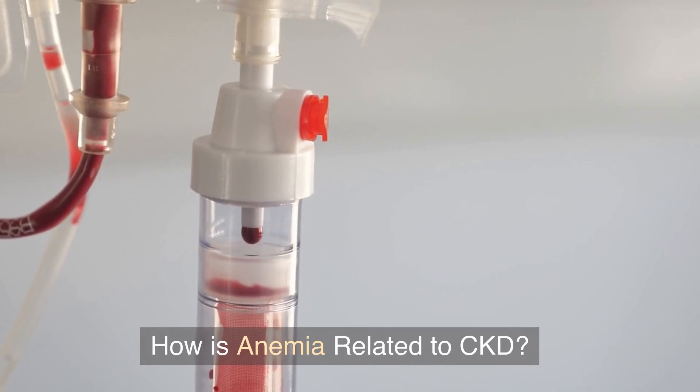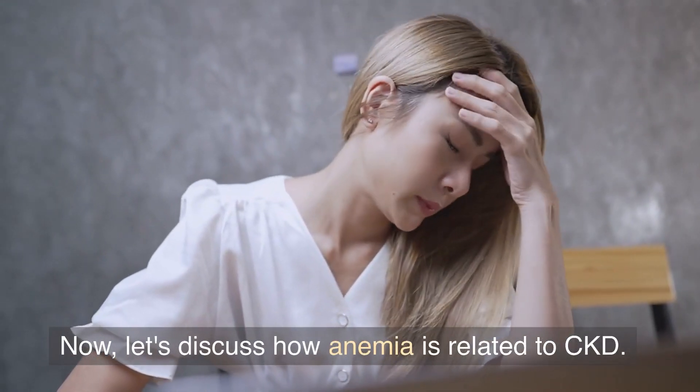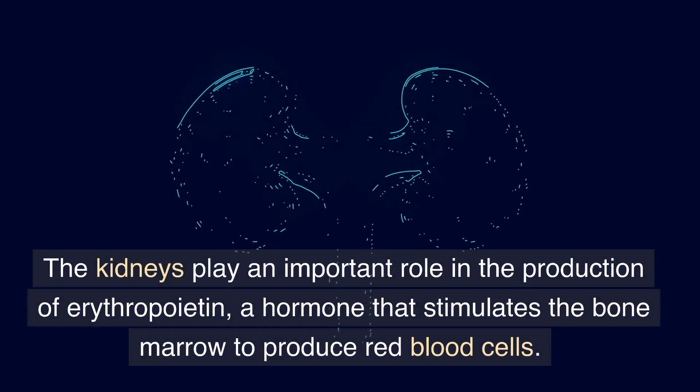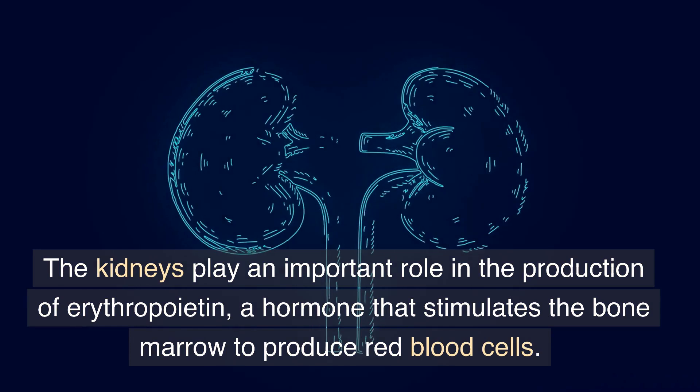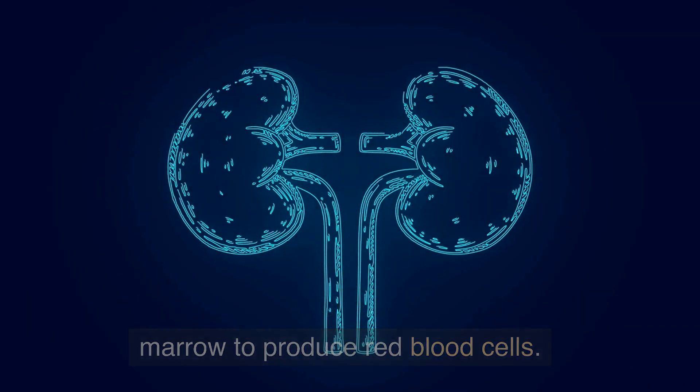How is anemia related to CKD? The kidneys play an important role in the production of erythropoietin, a hormone that stimulates the bone marrow to produce red blood cells.